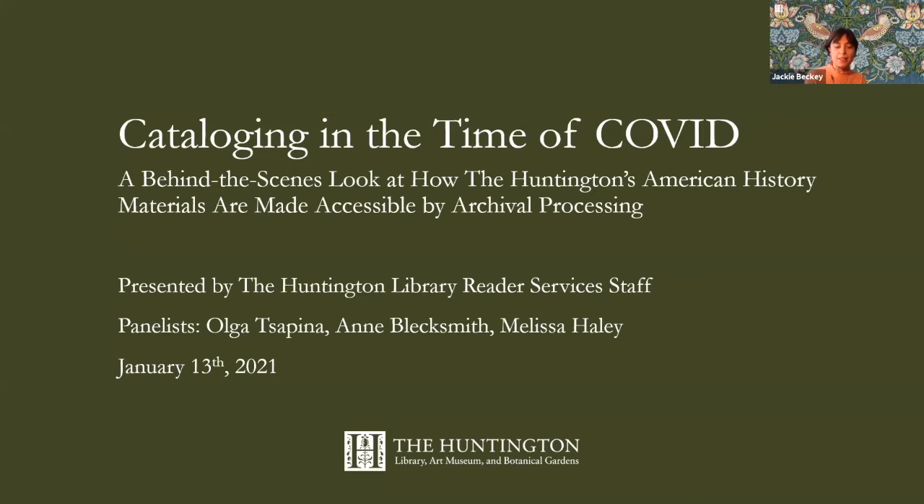I'm also joined by Ann Blacksmith, who is the Head of Reader Services at the Huntington, responsible for the library's user-centered services. Prior to joining the Huntington she was the Head of Digital Services at the Getty Research Institute, managing digitization projects. Ann holds an advanced degree in art history from the University of Bologna, Italy, and an MLIS from Drexel University. Melissa Haley is an American Presidential Papers Project archivist at the Huntington Library, with 20 years of professional archival experience at UCLA, the New York Public Library, and the New York Historical Society. She has a master's in U.S. history and a certificate in archival management from New York University. We'll leave time at the end for a Q&A.